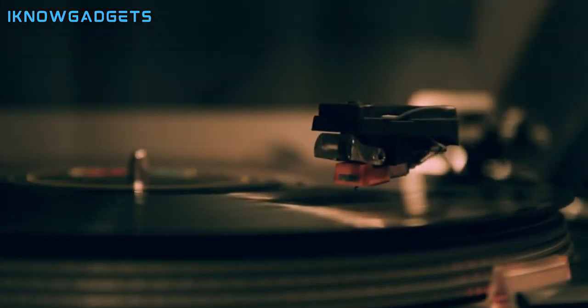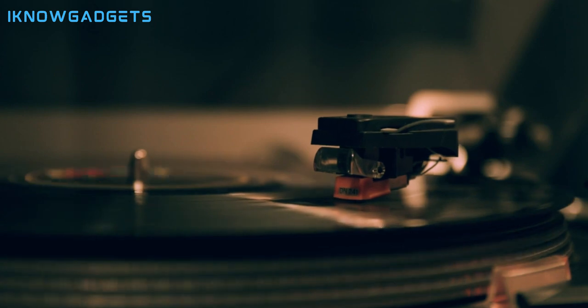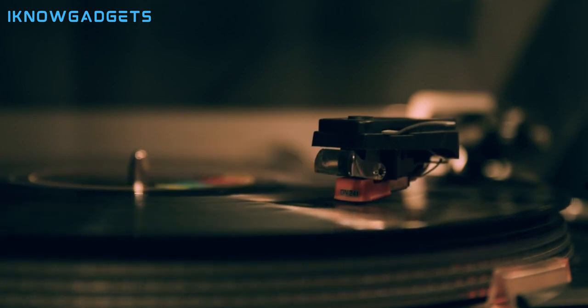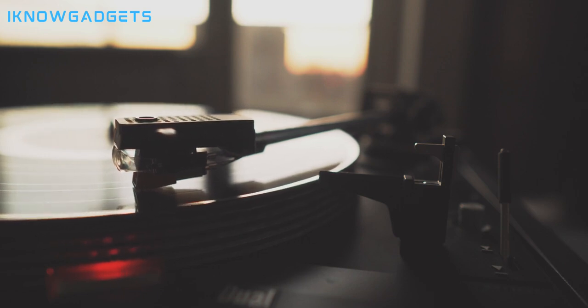Welcome back, music aficionados, to another episode of I Know Gadgets. Today, we're diving into the realm of audio nostalgia with the top 5 turntables of 2024. Whether you're a vinyl purist or a modern audiophile, these turntables offer the perfect blend of vintage charm and contemporary technology. Don't forget to check the links in the description below and the first comment to get your hands on these musical marvels. Let's spin some tunes.